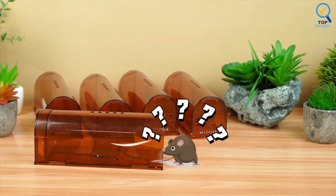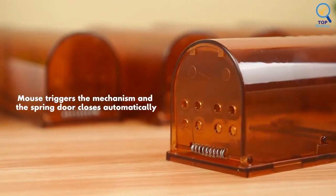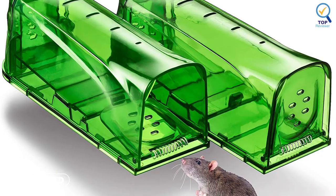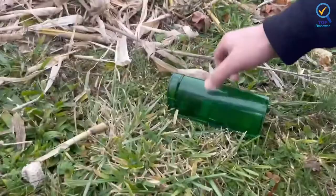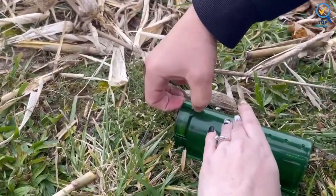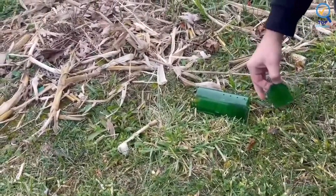The traps come in two sizes, and the larger size seems big enough for most common mouse varieties. These no-kill mousetraps are catch-and-release traps that are 100% safe to use around children and pets. To use this trap, you place the bait, such as peanut butter or other foodstuffs, in the food compartment and open the spring door.